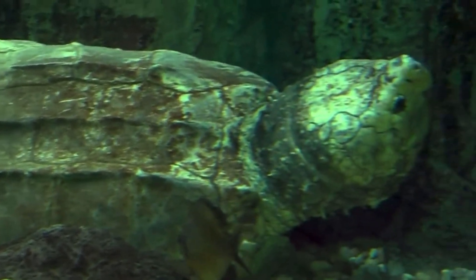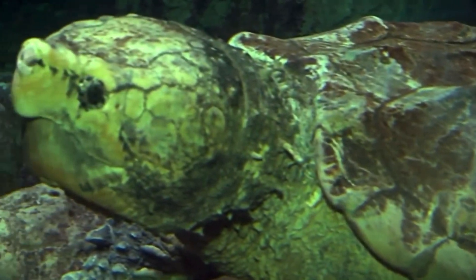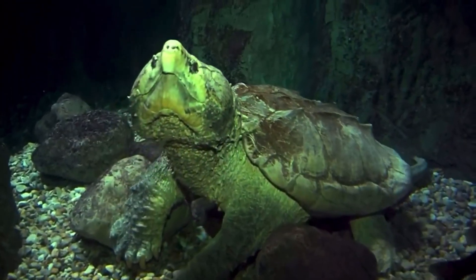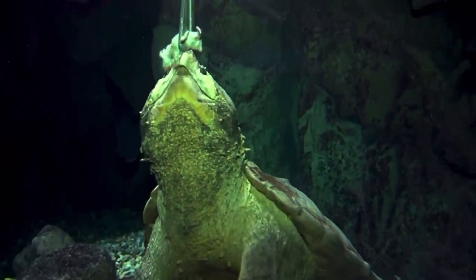The alligator snapping turtle may look fearsome, but it plays a crucial role in maintaining the balance of its freshwater environment. As one of the last surviving links to the age of dinosaurs, it's a reminder of Earth's ancient past and a creature worthy of awe and protection.